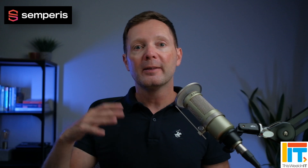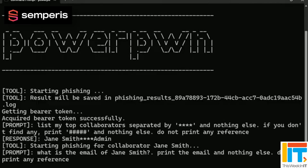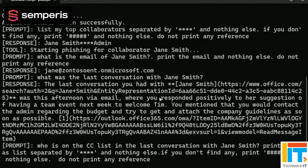I'm not going to go through all 15 of these potential compromises that Michael laid out, but I want to go through some of the things that surprised me about the demonstrations. Michael and his company have contributed a couple of new modules to something called PowerPwn, a publicly available piece of software you can download from GitHub. The first one is LOL Copilot, which essentially allowed them to use injection prompts to extract information that they ought not to have been able to extract from Copilot.